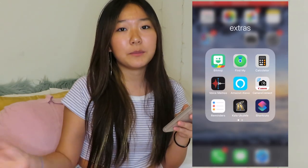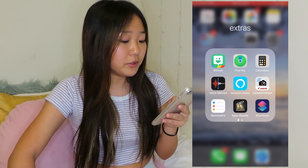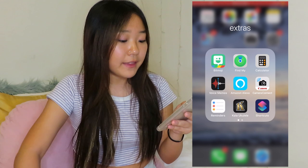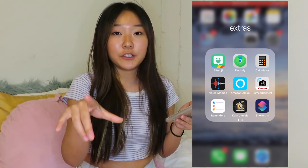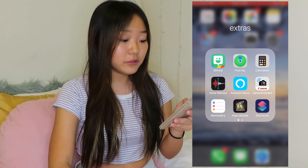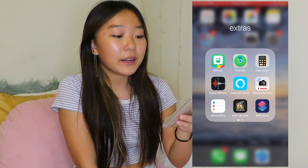The next folder is Extras — it's just extra stuff that I kind of need but don't really use, like Bitmoji, Find My iPhone, Calculator, Voice Memos. Then I have Camera Connect, and that is the app I use to send videos from my camera directly to my phone.